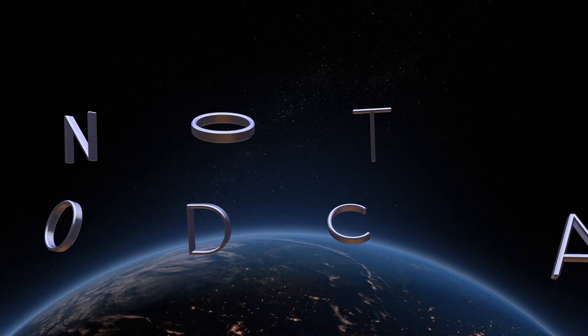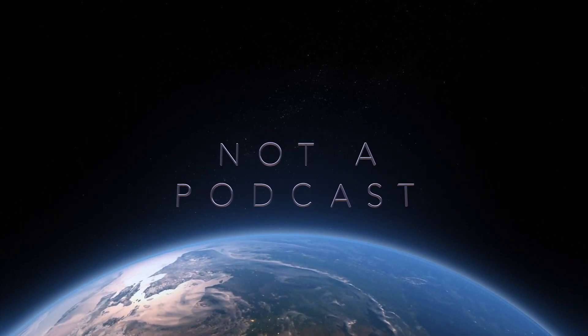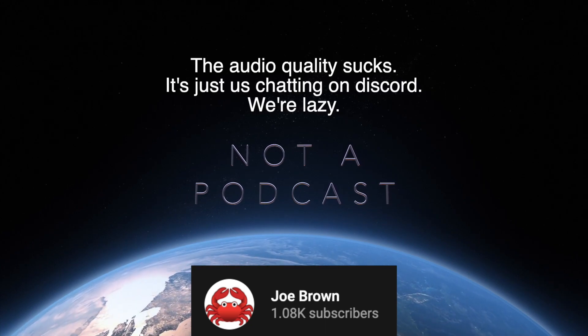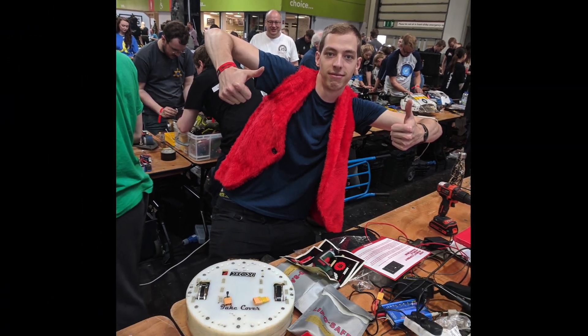This is not a podcast — it's an audio-visual journey on the Joe Brown YouTube channel. Today, BBB are back to talk some more robot history and how people got started. Today the focus is on Gareth — hello Gareth — and also Craig — hello Craig.